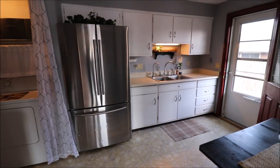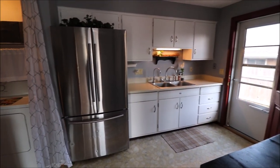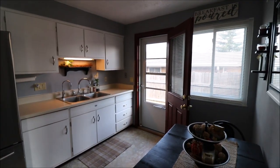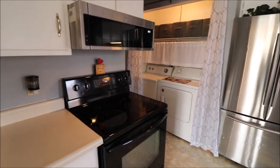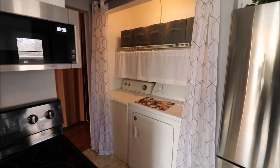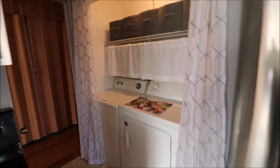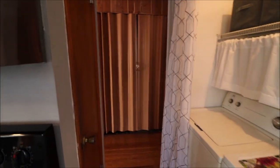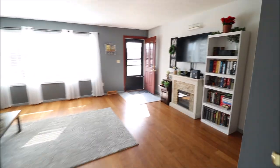Nice size kitchen in here. Plenty of counter space. The side door is where we'll go out later — that goes to the backyard. Refrigerator, new microwave, stove, and the washer and dryer are located off the kitchen in their own little cubby hole. We can get to the back of the house through there, or let's head back from where we came from and go down the hallway.